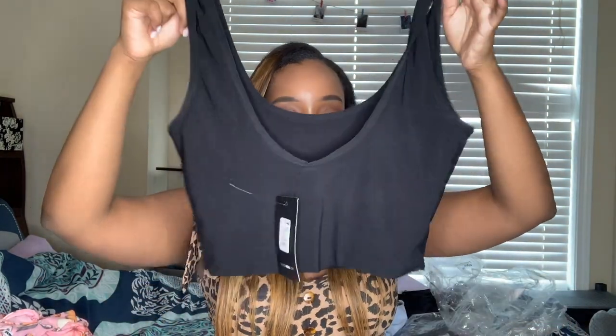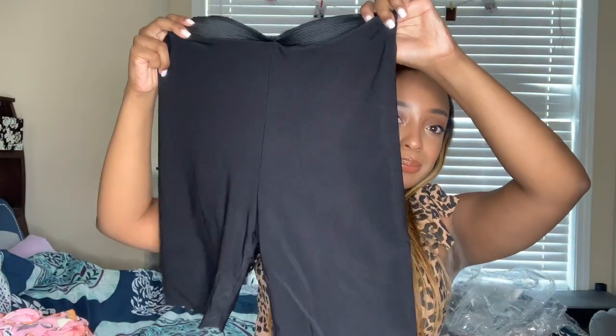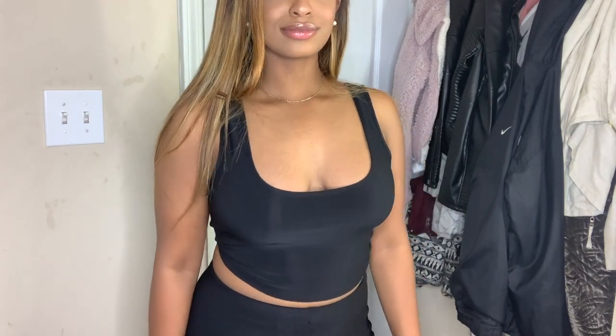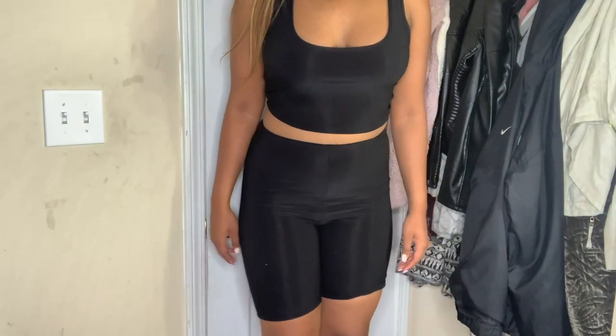The next set was a pretty basic all-black set. It came with a black crop top and black biker shorts — or actually no, black jogger shorts. Once again, the bottoms are too big for me. That's the downfall of buying sets: the pants are too big and they're all supposed to match, so that really sucks.